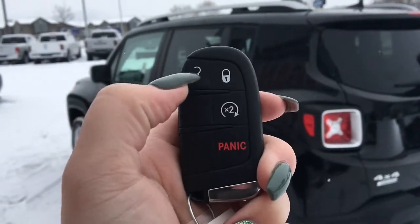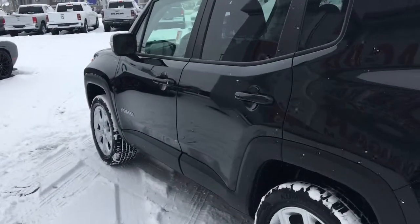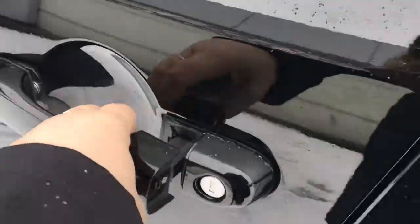Taking a look at your key fob, you have your unlock, lock, remote start and panic button. It does have proximity keyless entry, so just make sure that key is in your pocket or your bag and you'll be able to walk up and unlock the doors.